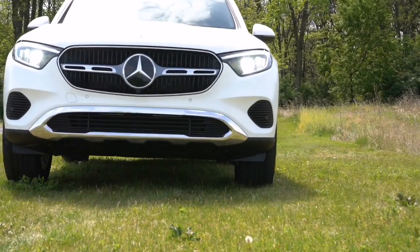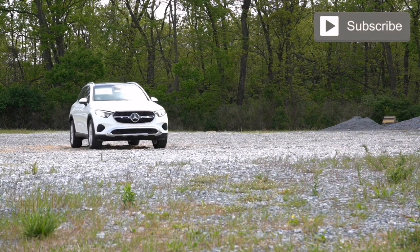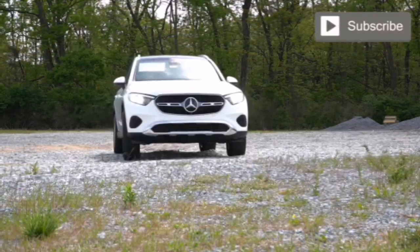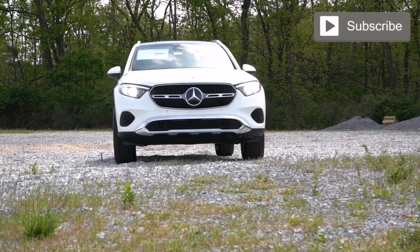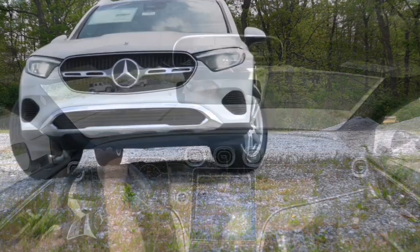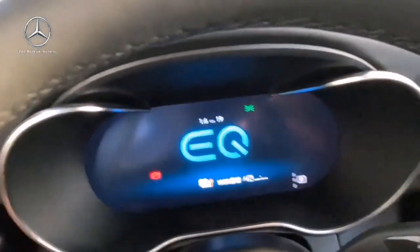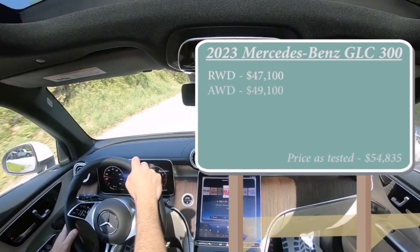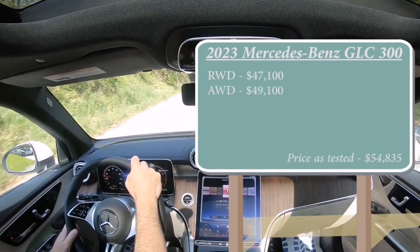It comes with a four-year, 50,000-mile bumper-to-bumper warranty, beating the traditional three-year, 36,000-mile warranty. In this video we'll be testing and reviewing every aspect of this beauty, from its acceleration and braking to the ride quality, sound system, and even the exhaust clip. Let's start with the pricing — the GLC 300 Coupe starts at an MSRP of $54,700.